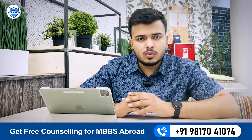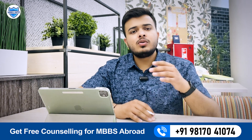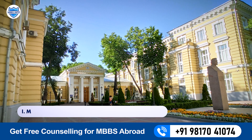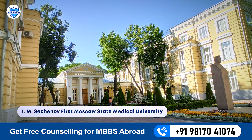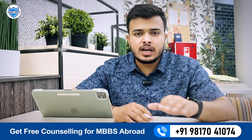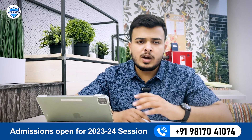Hello everyone, welcome to another video of MBBS Info. In this video we are going to talk about the admission process of Sechenov First Moscow State Medical University. If you are planning to take admission in this institute, do watch this video completely to know about the complete process and timeline.